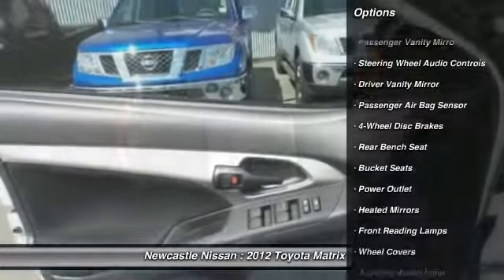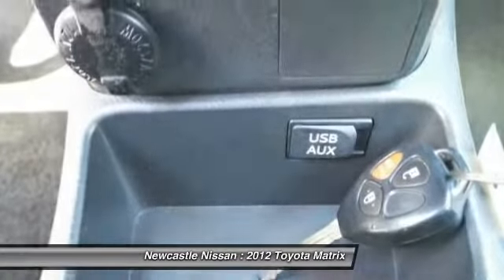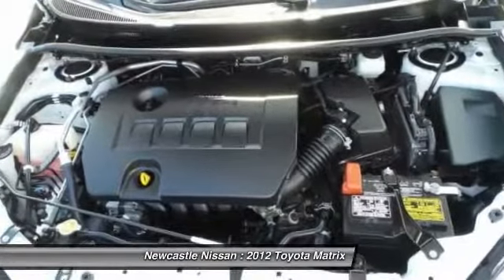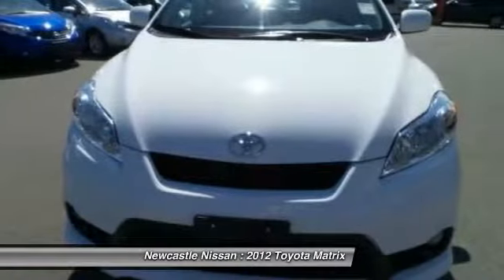Traction control, anti-lock braking system, steering wheel audio controls, stability control, power steering, driver airbag, adjustable steering wheel, floor mats, four-wheel disc brakes, front wheel drive.